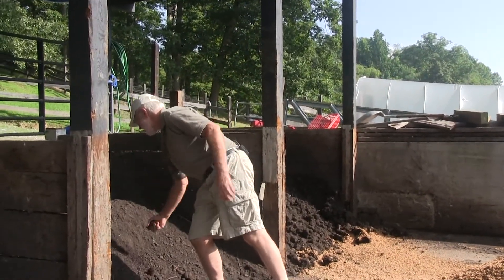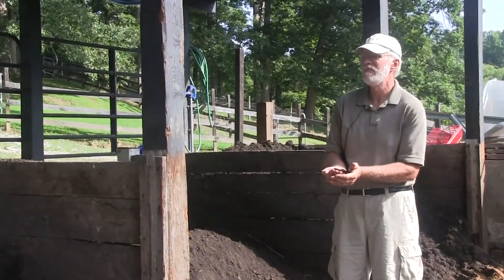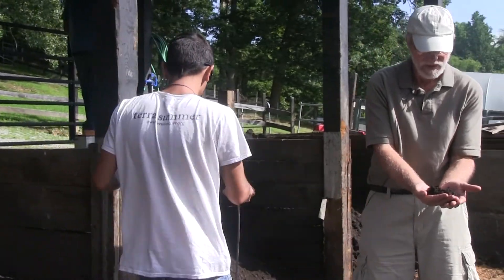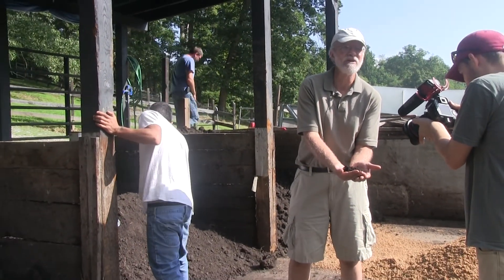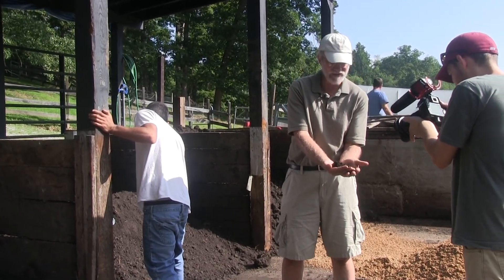We're getting some pretty spectacular compost. This pile here is almost done — one more turn. If you look over there, a lot of the corn stalks have broken down just from sitting. It goes from that incredibly bulky, rough stuff to this finished material.